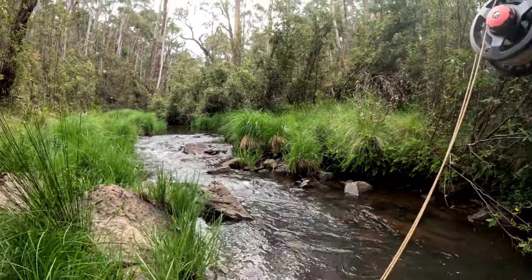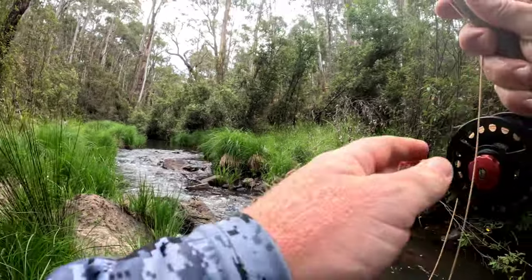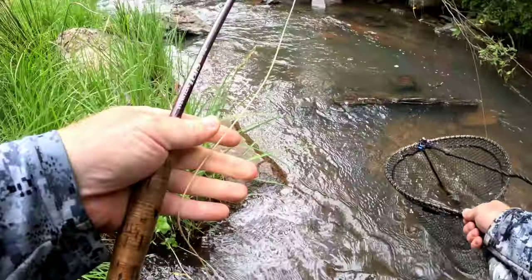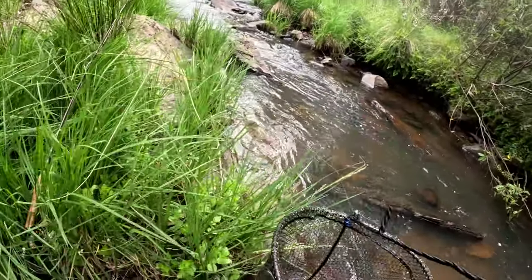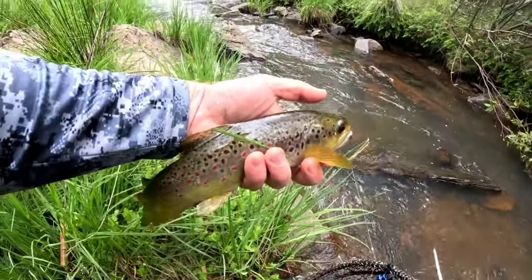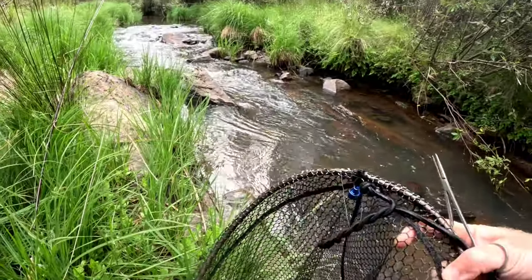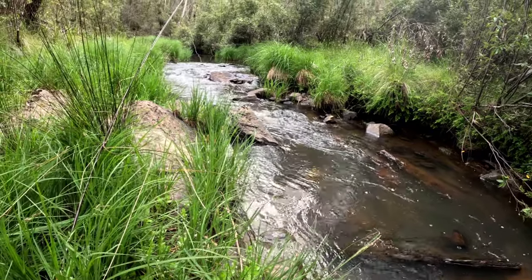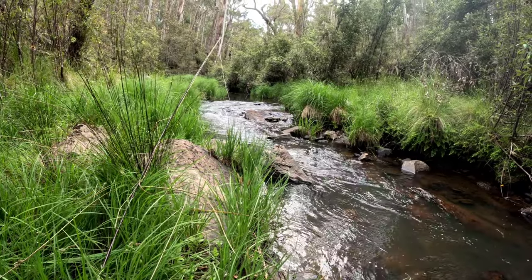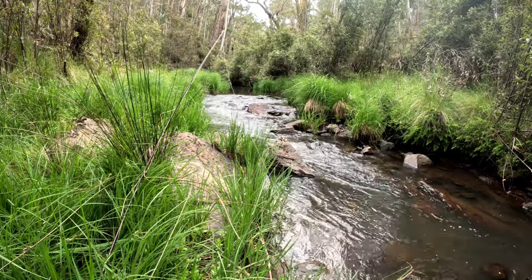Yep, got him - I thought there'd be one there. Oh, what a day! There you go guys - nice fish. Swallowed that fly. I had to get the forceps out again, which is the second time today. I very rarely use them, but when you need them, they're there.